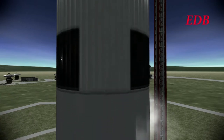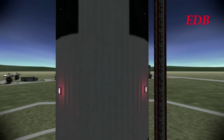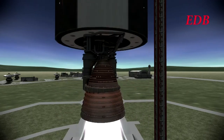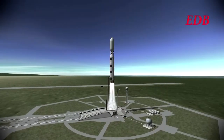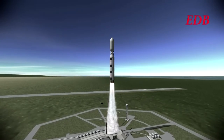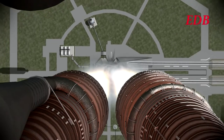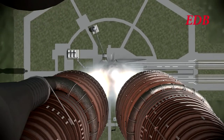And liftoff. We have liftoff of the Hyperion Shuttle aboard the Saturn C-3X rocket. And the tower is clear.